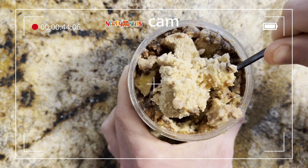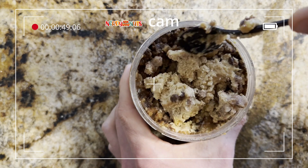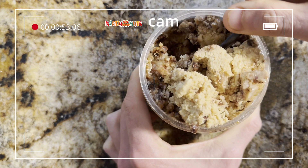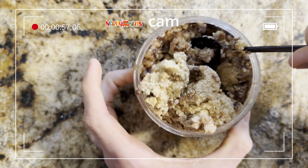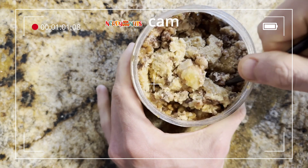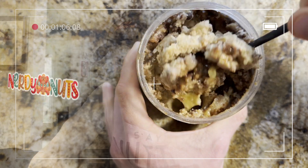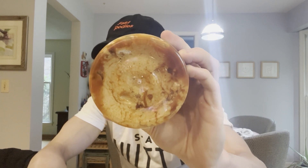Look at that — this is amazing. It smells just as good as it looks. Let's see if it tastes as good as it looks. Just look at all that sauce on the bottom, and I got some on the spoon.